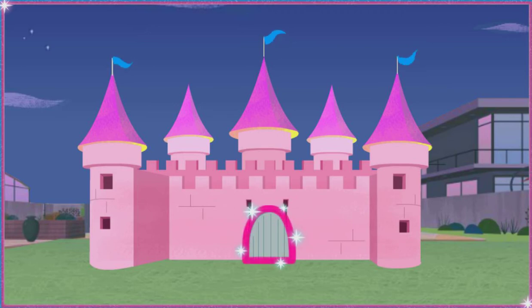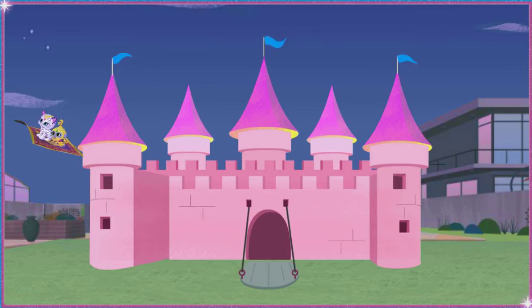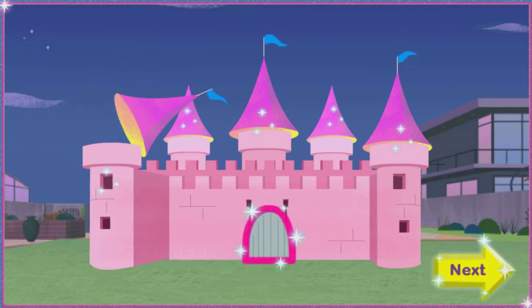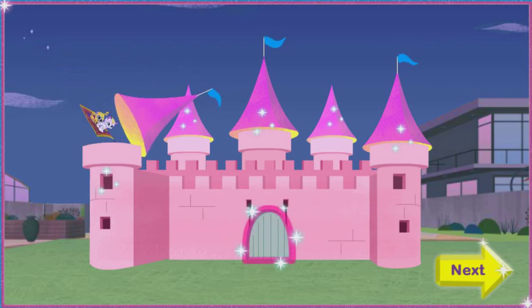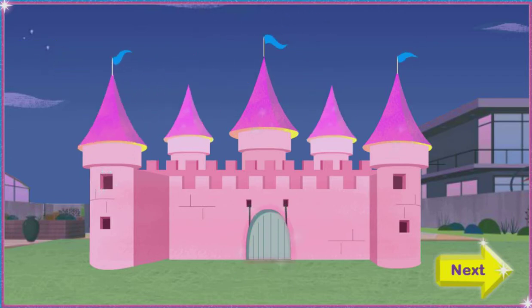Click on the drawbridge to pull it open. Click around the castle to see what else it does. Then click the yellow next button when you're done.